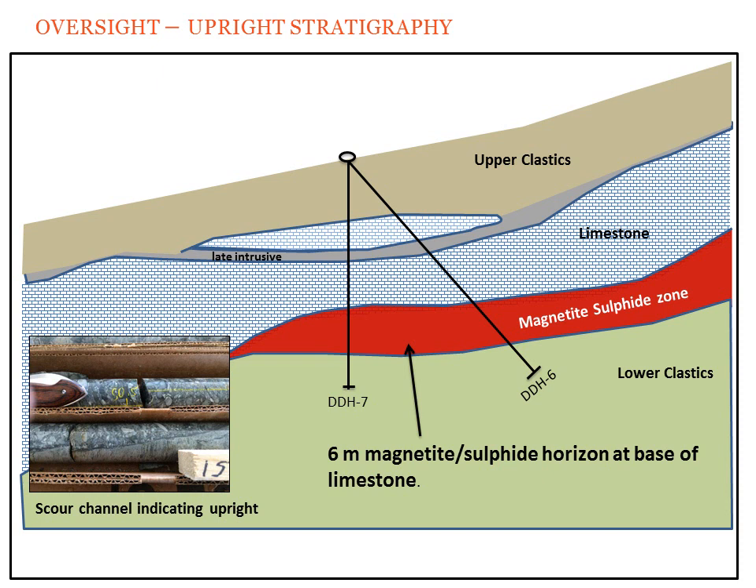This is suggesting that the stratigraphy is upright — it is not upside down as you would have seen at Overlook. Furthermore, drilling that was done historically was targeting mineralization at the top of the limestone, much like what you would have seen at Overlook. When mineralization was not observed at the top of this limestone, drilling was terminated before penetrating through the base of the limestone into the magnetite sulfide zone that we intersected in 2014.